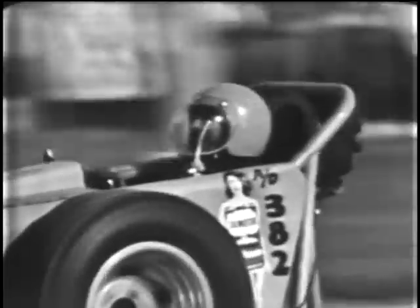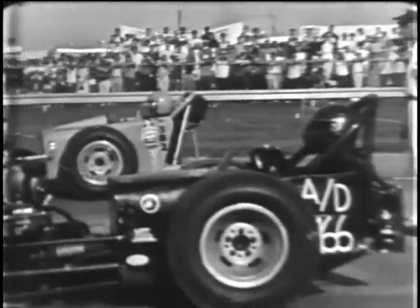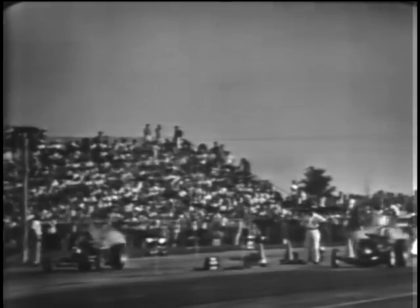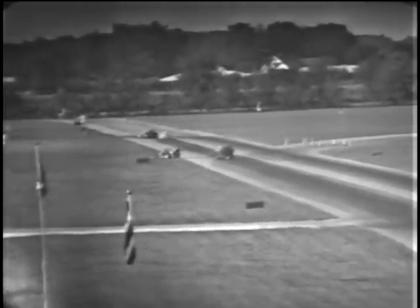Now the trophy run in the A-Dragster. Number 382, Harry Hobus of St. Louis, in a 63 Chevy-powered dragster, against Dave Schaefer of Homestead Falls, Ohio, also in a Chevy-powered dragster. Look at them burn the rubber off those rear tires. Good start by Harry Hobus, but Schaefer moves up and takes it despite Hobus's start. That's the trophy run — the finals in the A-Dragster competition. Champion: Dave Schaefer of Homestead Falls, Ohio. Top speed 156.25, elapsed time 9.48 seconds.